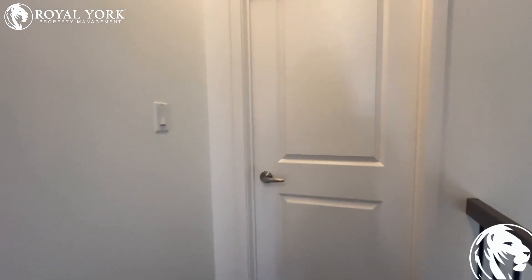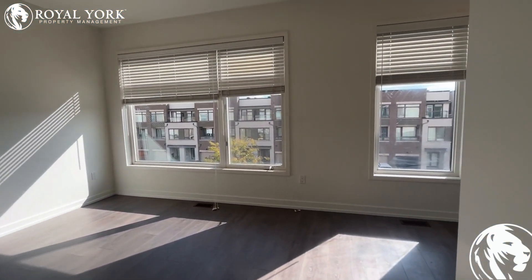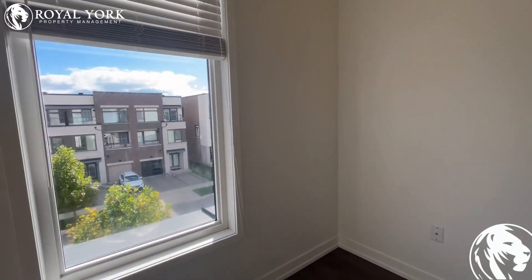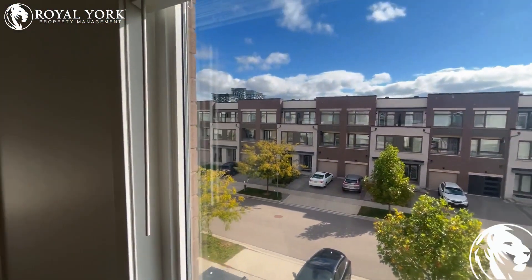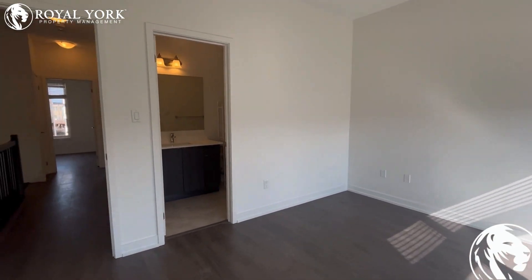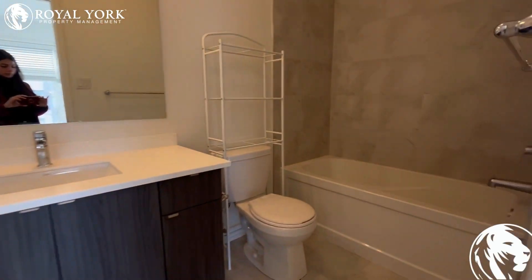Let's check the master bedroom. Look at this beautiful, big bedroom with a lot of sunlight coming in from huge windows. Beautiful location. Here you have your walk-in closet and also an ensuite bathroom with a bathtub inside.